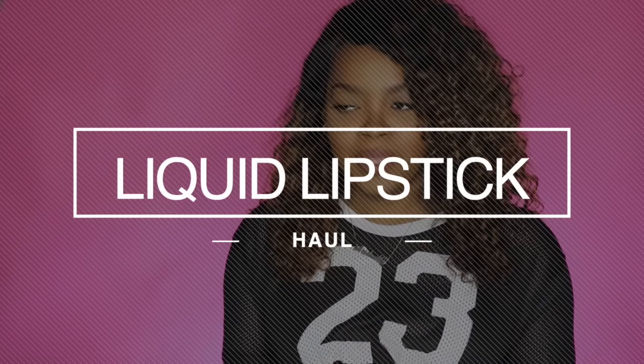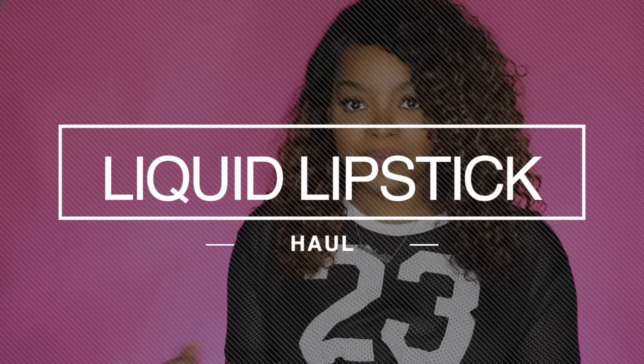Hey everybody, what's up? It's Kiki and I am coming at you guys today with a small haul. I was going to wait until after the VIB sale, but since I already got this stuff, I just wanted to get it out of the way so that that would be a haul of its own. So what I have is liquid lipsticks. I purchased some liquid lipsticks from Colourpop, Kylie Cosmetics, and NYX.